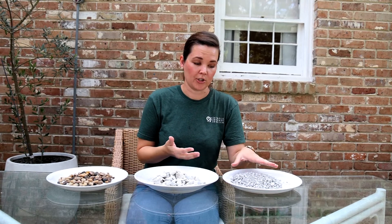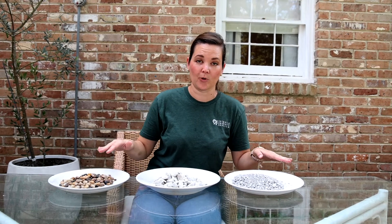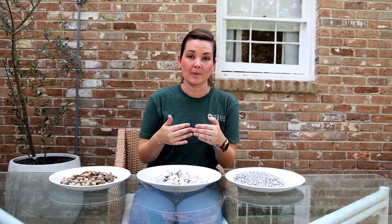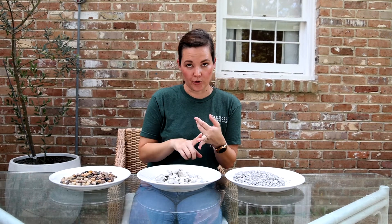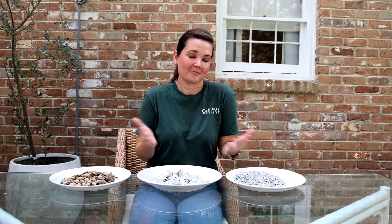To summarize: crush and run is a base material, number 57 is a drainage material, and pea gravel is also for drainage. Keep that in mind as you go through your project. I want you to be as educated as possible — there are design elements like color, but ultimately you want to make sure you're not causing more runoff or drainage issues than you already have. If you have any questions, comment below and I'll answer them.